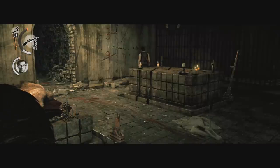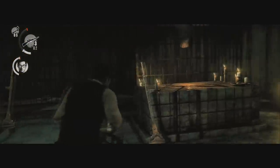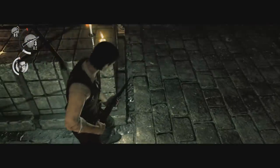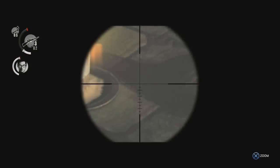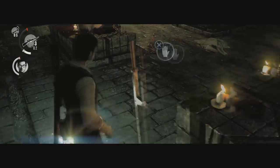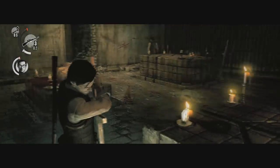Hey guys, quick Evil Within guide here. This is the crypt room where you have to pull the levers. The only clue you get is on the wall where some of the numbers are scratched out but the others aren't. The only one that isn't scratched out is 7, and 7 is the one that you don't pull.